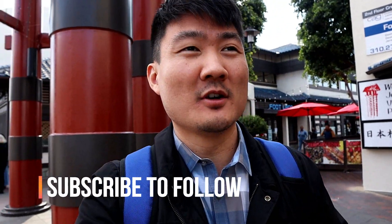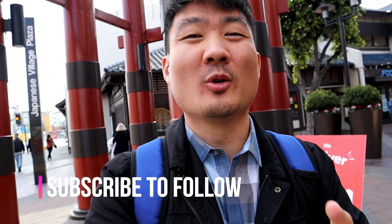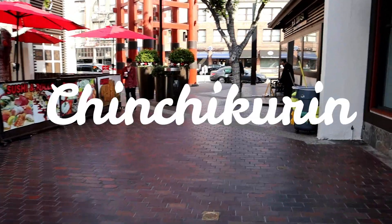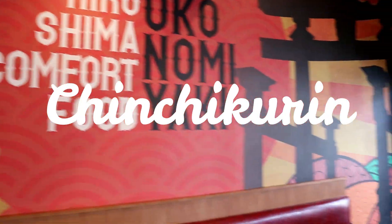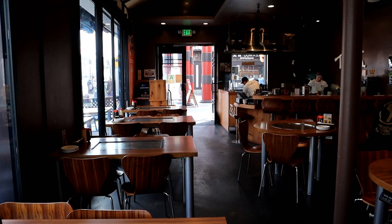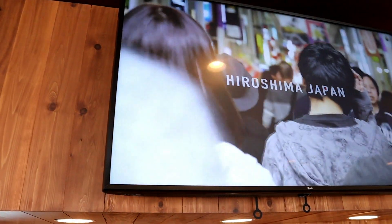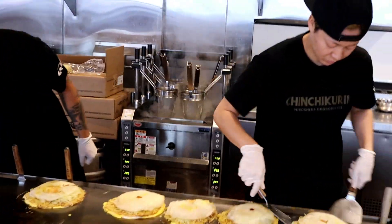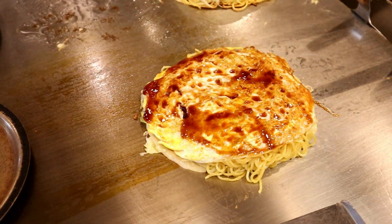If you enjoy this channel, please subscribe to Rockstar Eater and be sure to stay all the way to the end to see this pretty amazing food that I'm about to show you.